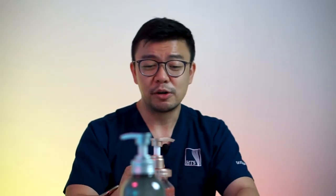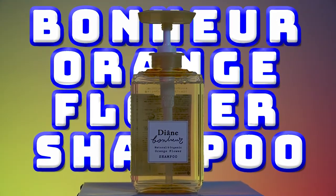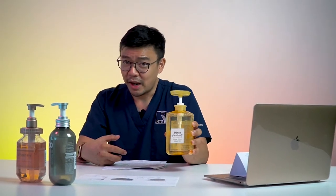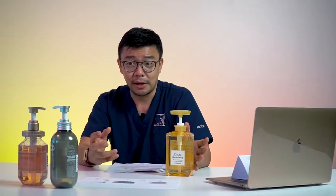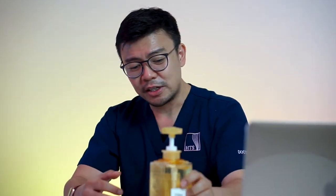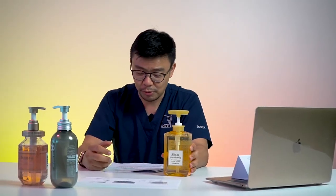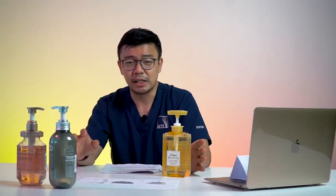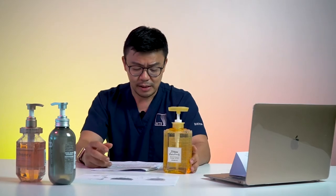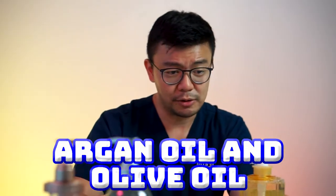Moving on to shampoo number three: Moist Diane Born Here Orange Flower Shampoo — quite a mouthful. It comes in a nice nifty yellow bottle with a pink aesthetic that feels almost like a perfume bottle, with nice grittiness all around. It's 500 mils at 49 ringgit and 40 cents, giving you the best value of all the Japanese shampoos available in Watson's. The selling point is for dry and frizzy hair. It's sulfate free, paraben free, silicon free, additive free — 100% plant-based with argan oil and olive oil.